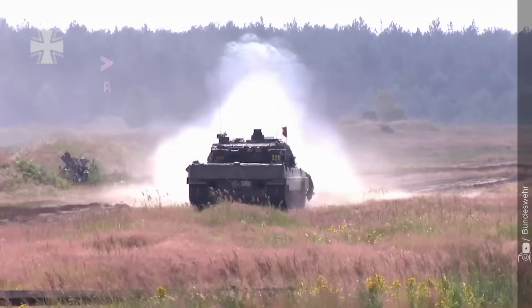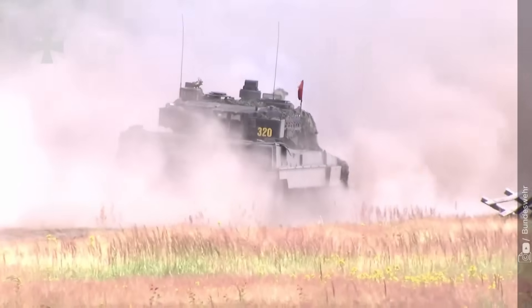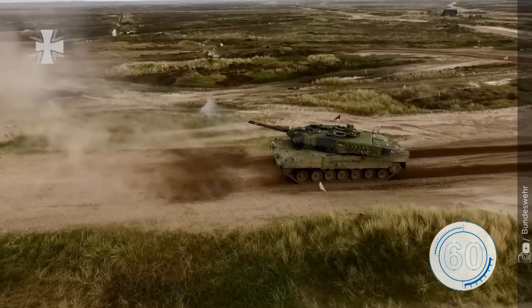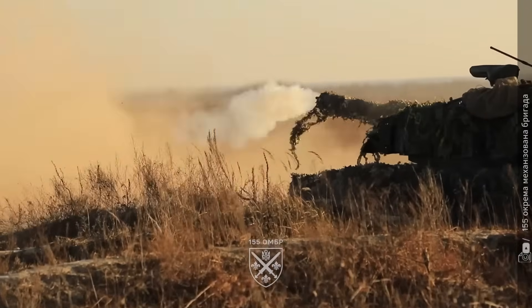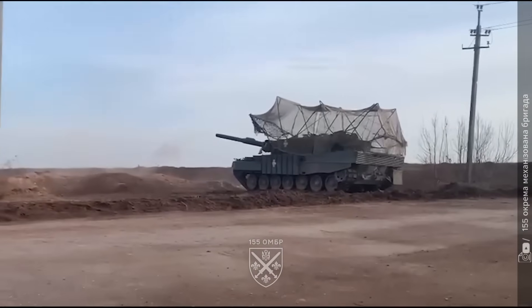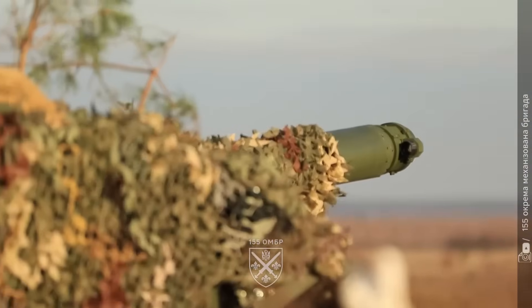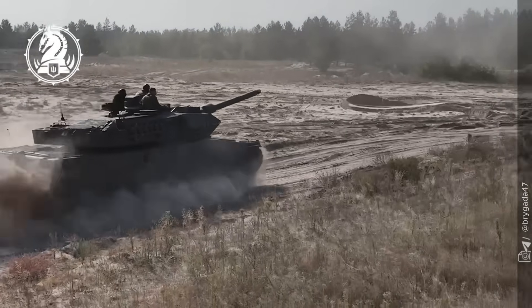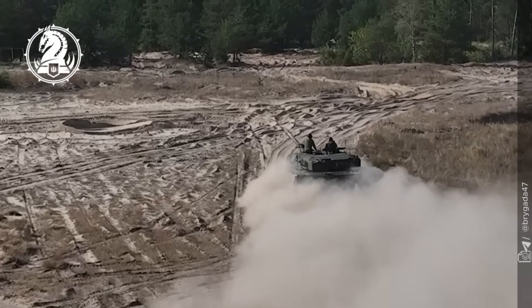Factory perfection means nothing if the enemy's drone finds your weak spot. To see more real-world tests and field comparisons like this one, subscribe to Military Technology, where battlefield innovation meets hard reality. This is the Frontline of Engineering and Survival. Thanks for watching, and see you in the next stories.